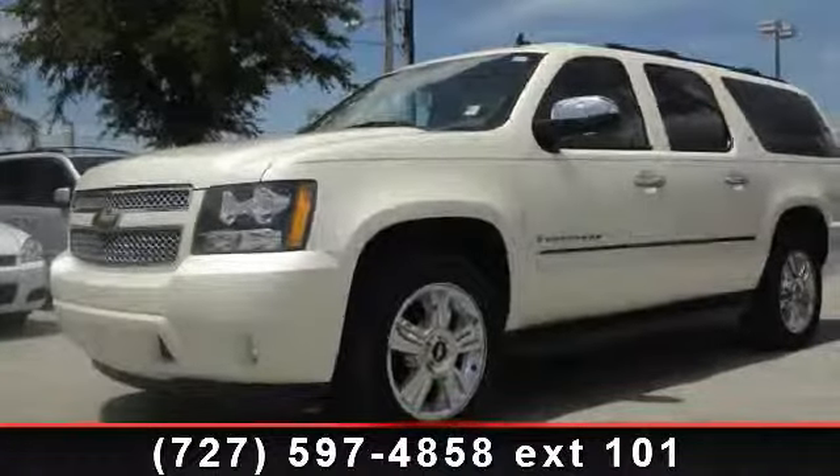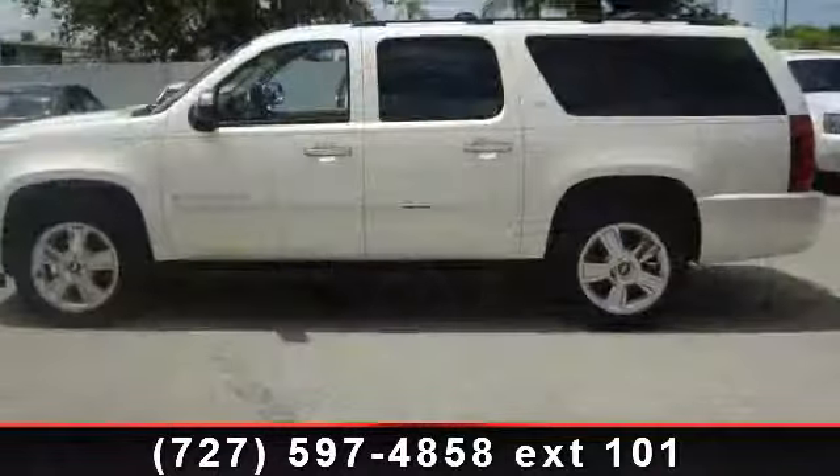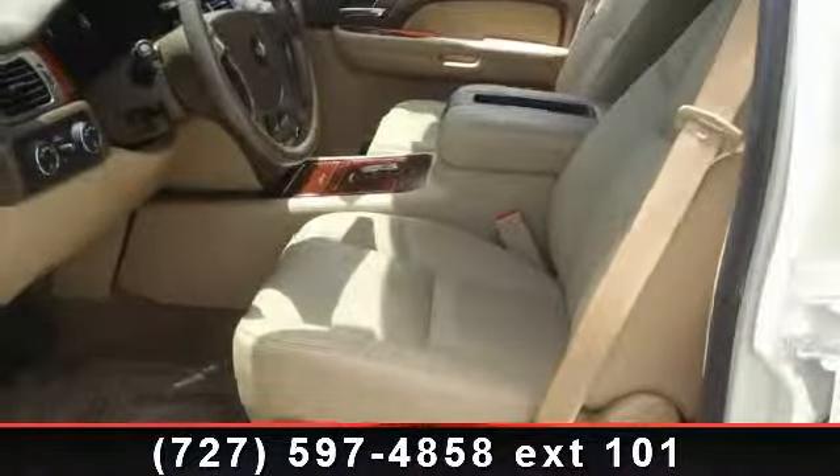Step into the 2009 Chevrolet Suburban. If you are looking for an automobile with great features, look no further. This vehicle comes with a reliable 8-cylinder engine connected to a smooth shifting automatic transmission.